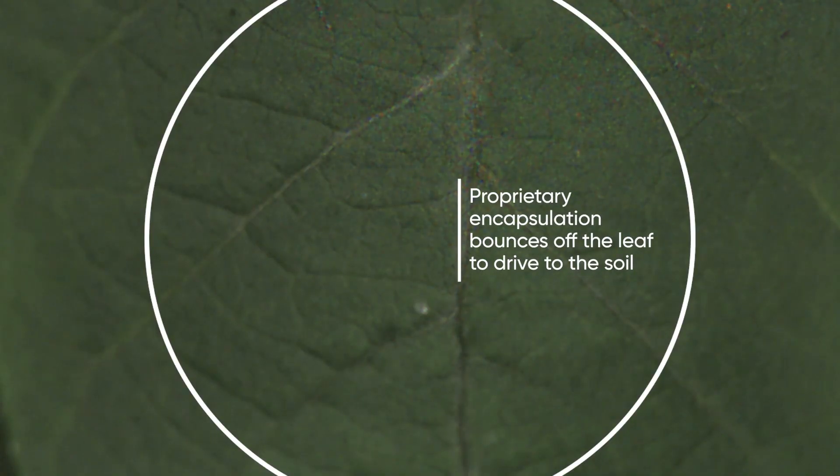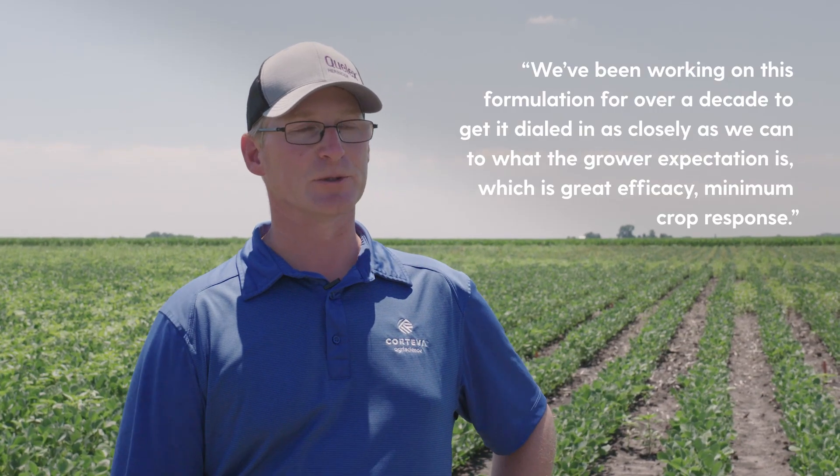We've been working on this formulation for over a decade to get it just dialed in as closely as we can to what the grower expectation is, which is great efficacy and minimum crop response.